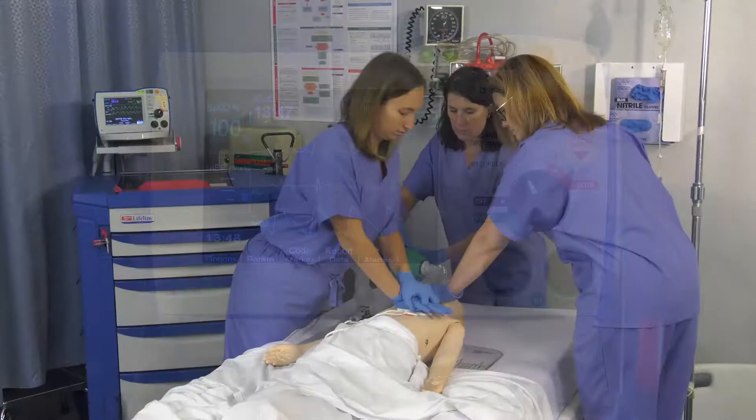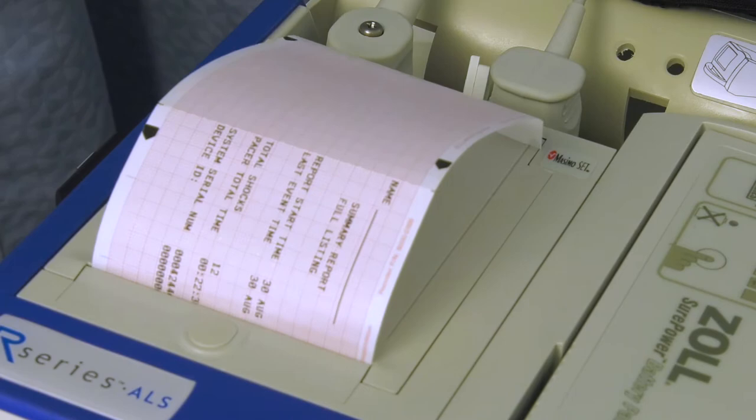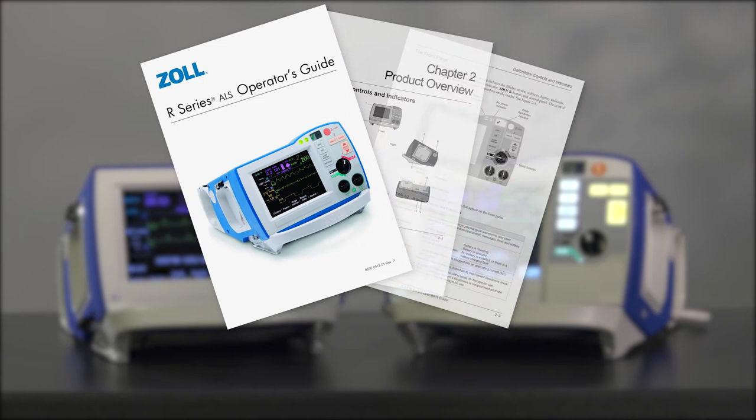As you can see, the R-Series defibrillator has easy to use technologies to help you consistently deliver high quality CPR, provide optimal defibrillation and pacing treatments for all your patients, and manage your data to address critical quality improvements. Should you have any additional questions,